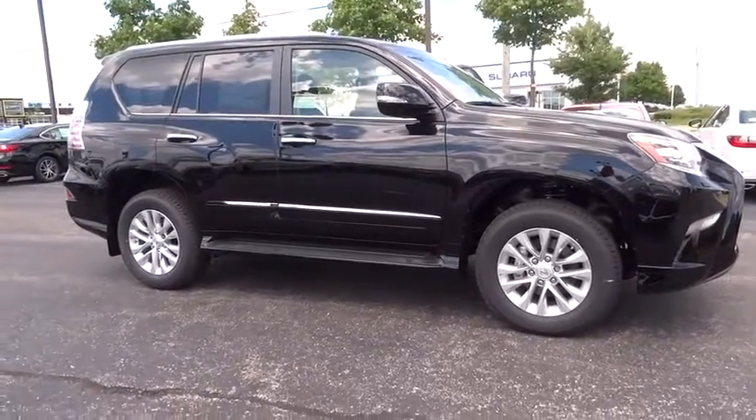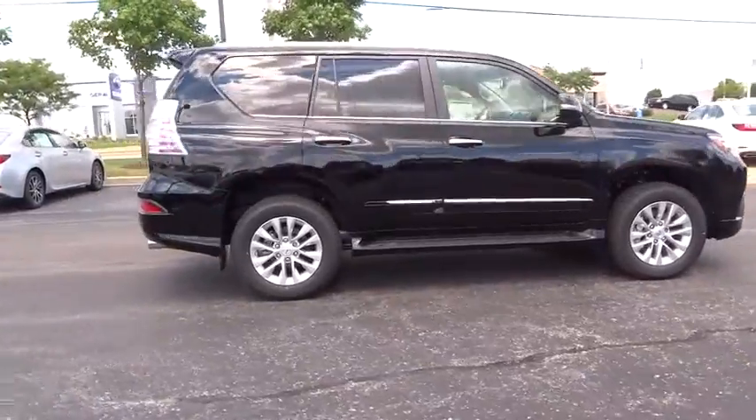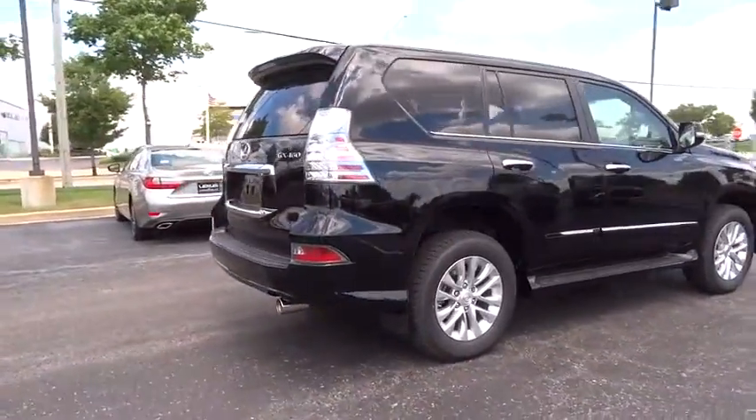The 2016 Lexus GX460. This seven-passenger utility vehicle is more powerful, capable, and versatile than ever before.